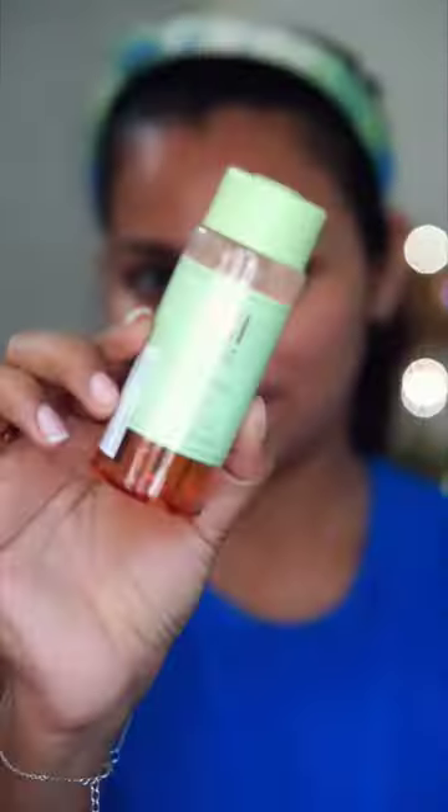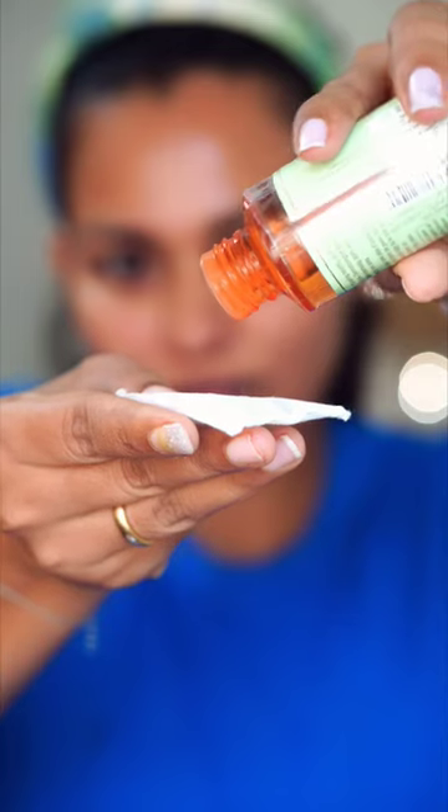I am using a salicylic acid face wash from Dr. Shades. This is also with Tulsi. If you have a face wash or acne, I highly recommend this one.